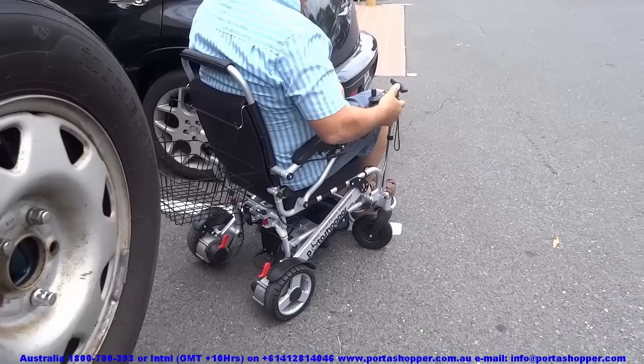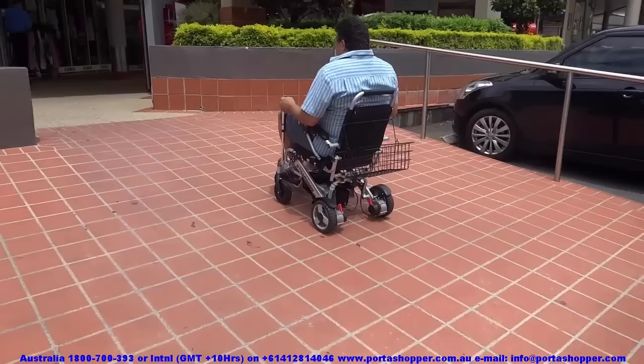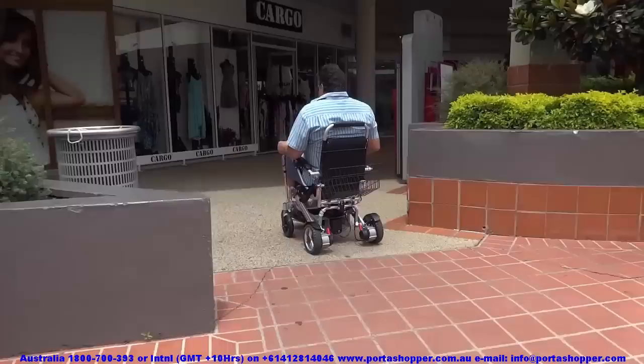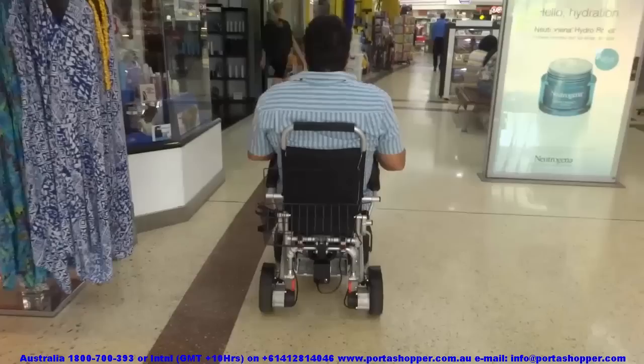Here you can see me lowering the footrest before getting on and using the stand sticks for support while sitting down. Here I am weighing 120kg climbing a ramp of 8 degrees, but the Portashopper 3 with its powerful brushless motors and planetary gearing system can climb ramps of up to 15 degrees, easily carrying a passenger of 100kg depending on the friction of the surface area.